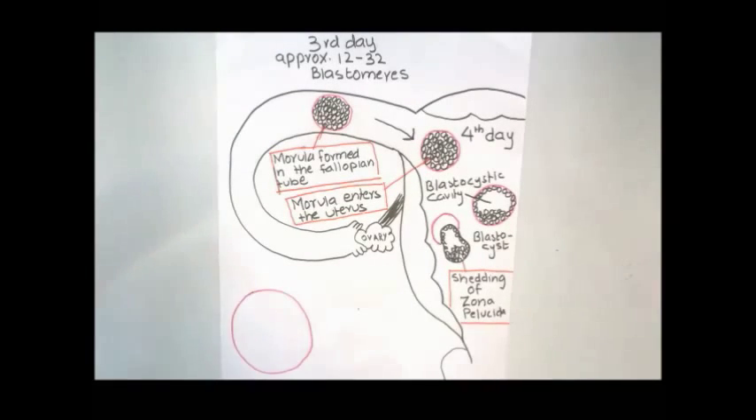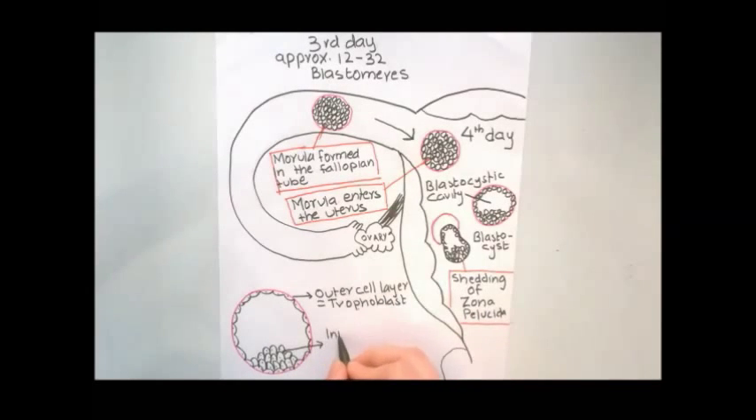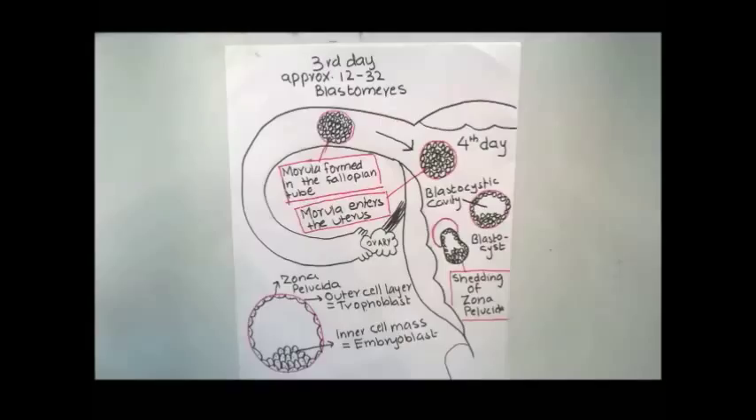The blastomeres are now pushed to one pole forming the inner cell mass, and it is surrounded by an outer cell layer. The outer cell layer is the trophoblast, which gives rise to the embryonic part of the placenta. The inner cell mass is called the embryoblast, which gives rise to the embryo. The zona pellucida is a specialized cell matrix; one of its roles is to prevent premature implantation, thus preventing ectopic pregnancy.